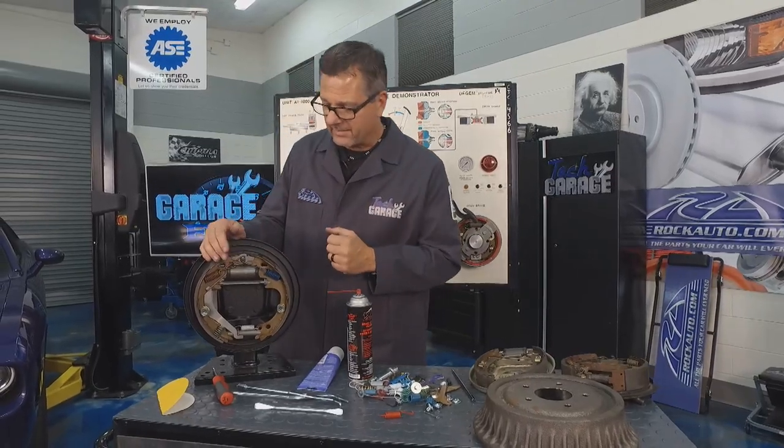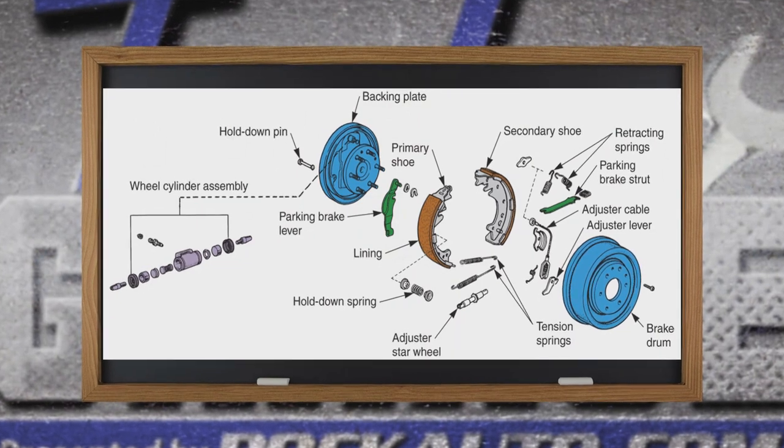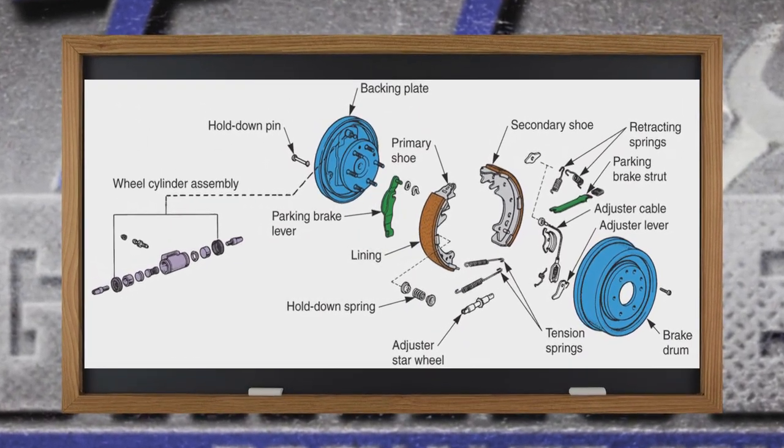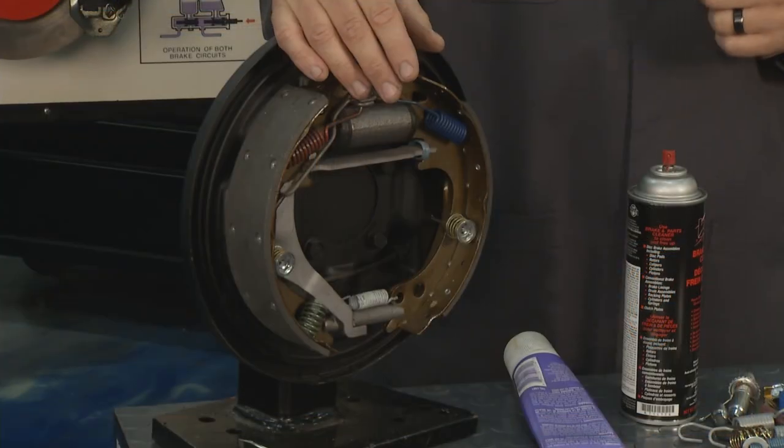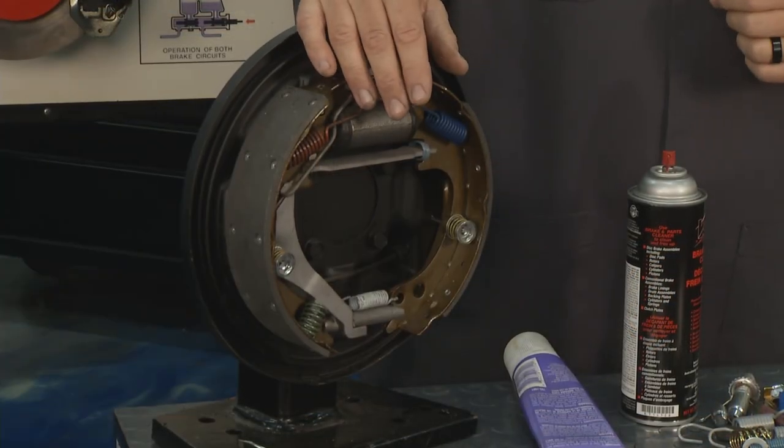You can see there are a lot of components — you can look at them on this graphic. Make sure you clean it, make sure you adjust it, make sure you service them. Every time you do a brake job, it's good to do a good visual inspection on the rear brakes as well.